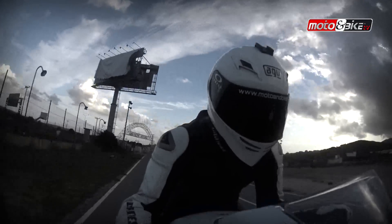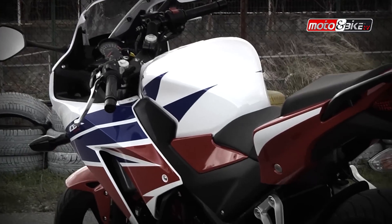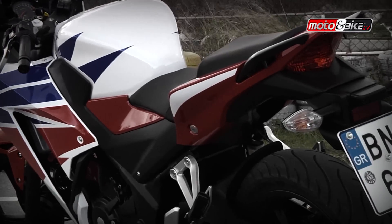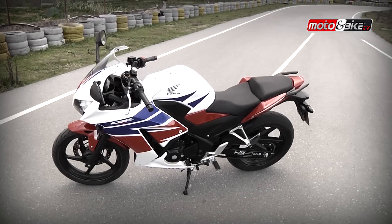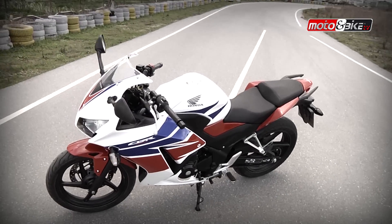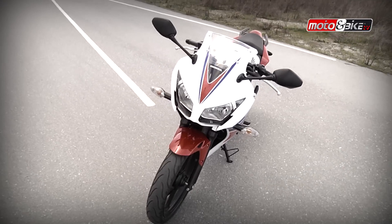Η θέση οδήγησης είναι ελαφρώς τροποποιημένη, ενώ το ύψος της σέλας παραμένει στα 785 χιλιοστά, αφήνοντας τα πόδια του αναβάτη να φτάνουν πιο εύκολα στο έδαφος. Το πλαίσιο είναι ατσάλινο τύπου διαμάντι διπλής δοκού και είναι μελετημένο τόσο για σπορ συμπεριφορά στις στροφές, όσο και για σταθερότητα σε μεγάλες ταχύτητες.